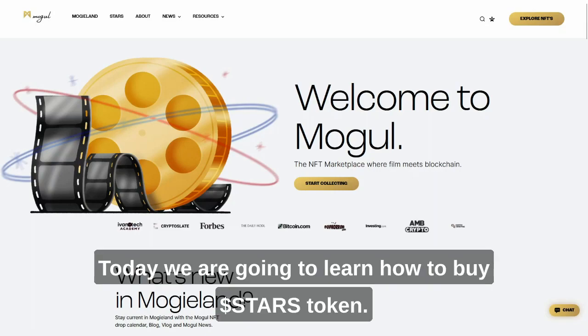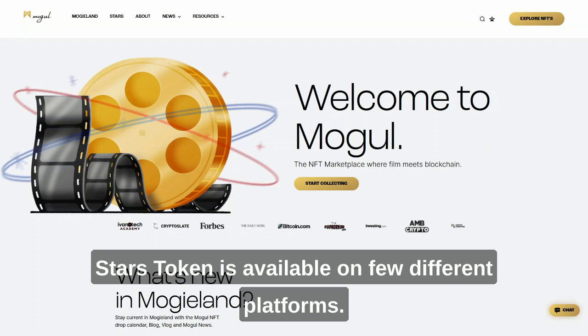Today we are going to learn how to buy Starz token. Starz token is available on a few different platforms.